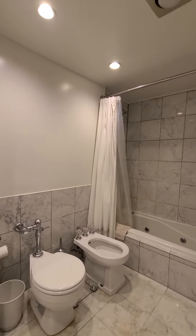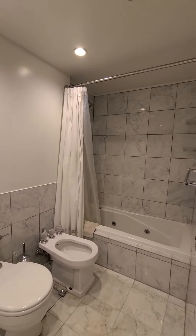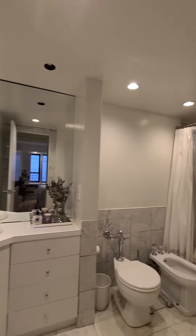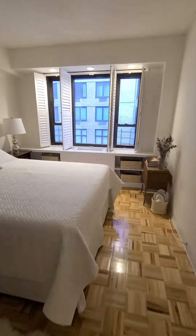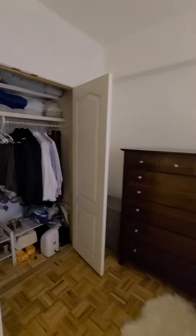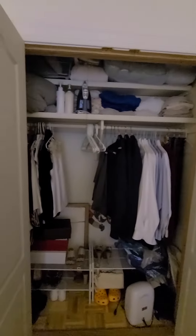Spacious bathroom with a built-in separate bidet. Large bedroom with the same southern exposure, plus a large closet with plenty of storage.